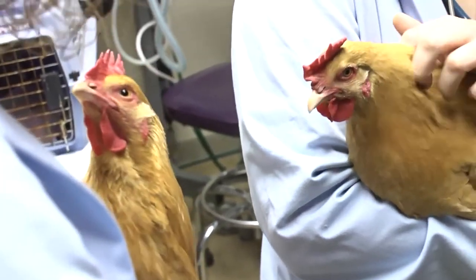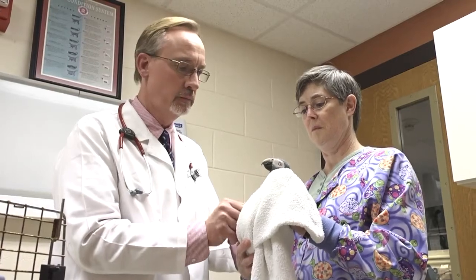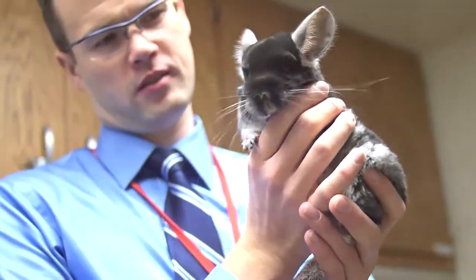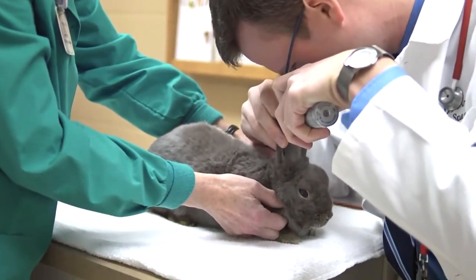We see a lot of avian bird emergencies because of our specialists here. We would encourage referring vets who don't send reptile patients or small mammal patients to send to us, because the facilities we have here allow us to do so much more diagnostically and therapeutically with a lot of these species.